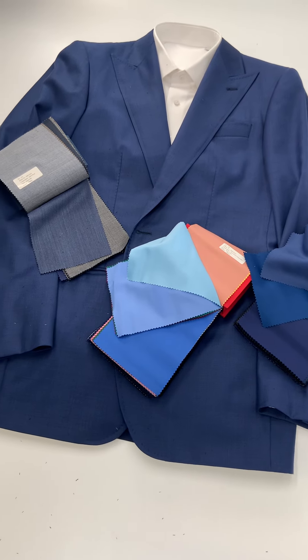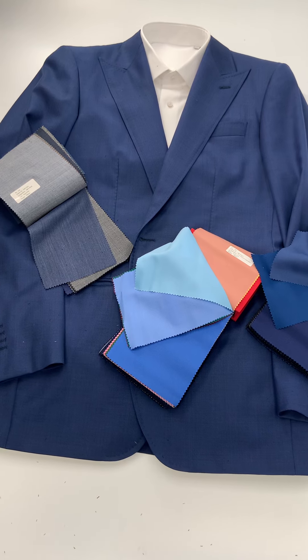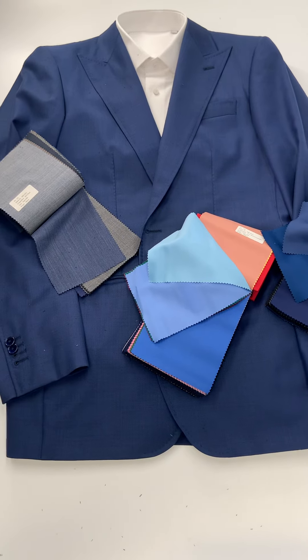In the background here we have a medium blue — not quite a light blue, but still a bold color in a peak lapel. Very fun, and a little bit more non-traditional than a notch lapel.